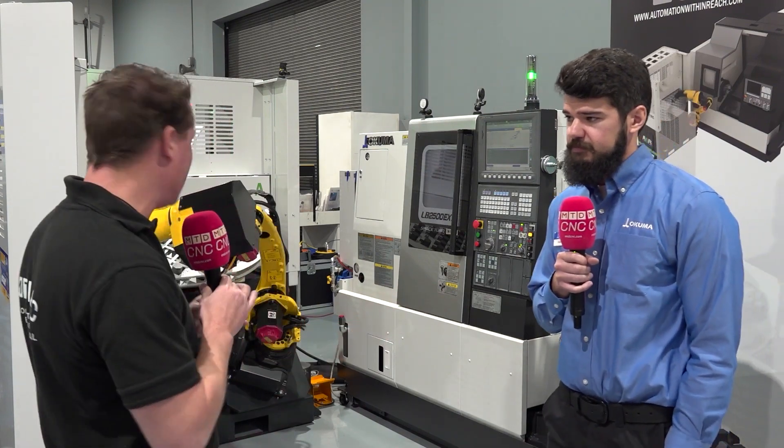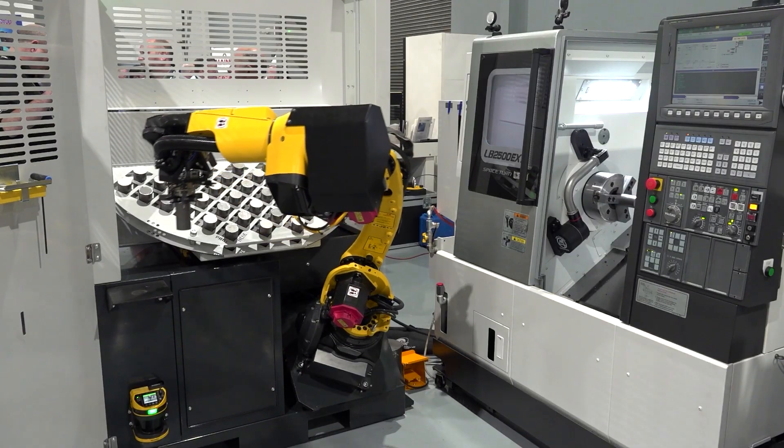Thank you all for joining MTD CNC today. I'm with my friend Adam and we're going to focus today on automation. We're standing in front of a turning center, and my buddy Adam has been a machinist for over eight years focused on turning centers. We get to know the differences between hand loading and unloading, programming the machines versus the automation cell that you see behind us, and the benefits.